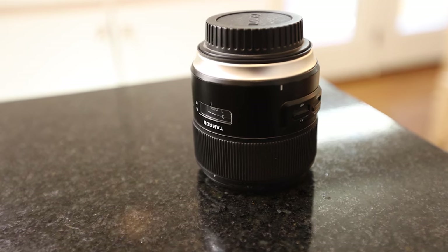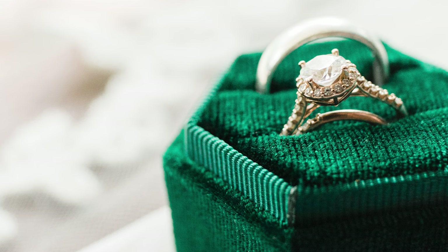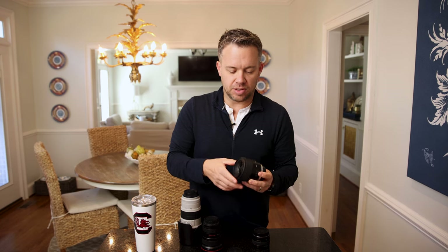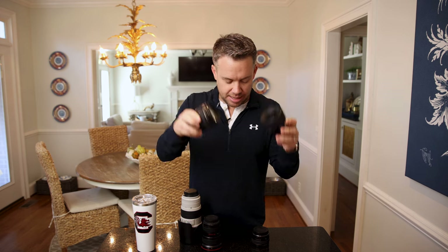The second is the Tamron 35mm f/1.8 VC — it has their image stabilization — which lives on my other camera body. It's my go-to for macro shots because you can get incredibly close up with this lens, and it also serves as my wider lens when the situation calls for it. Those two live on my camera bodies about 95% of the day.